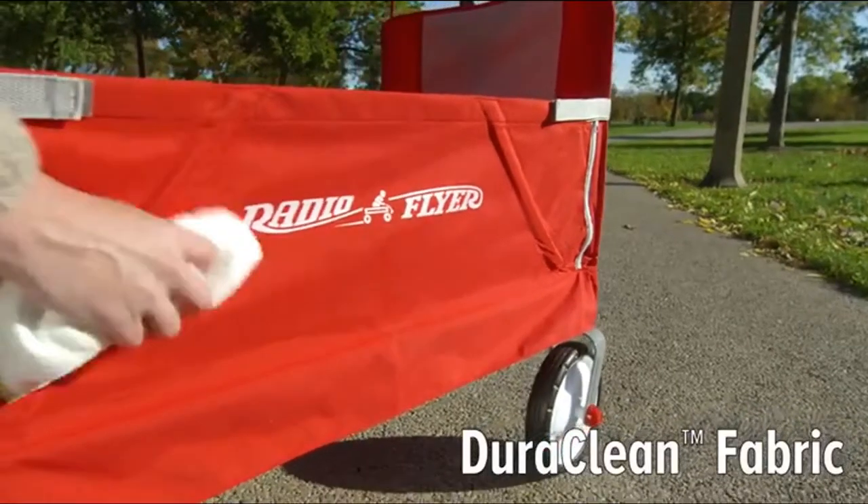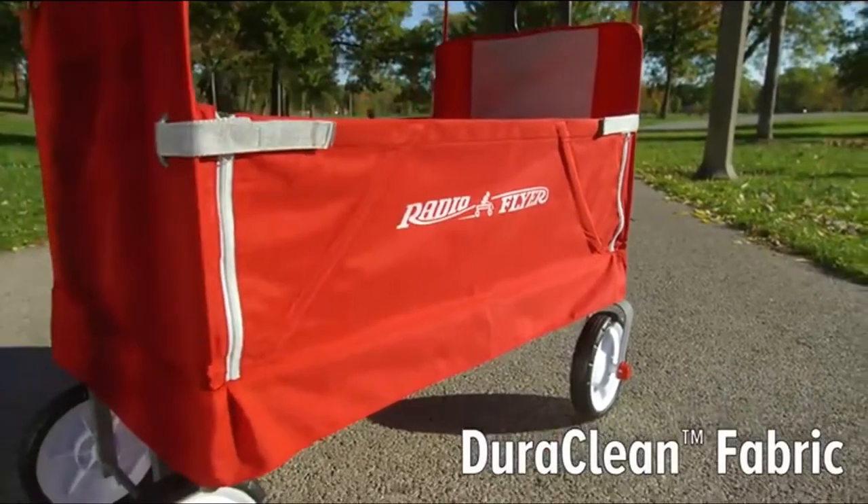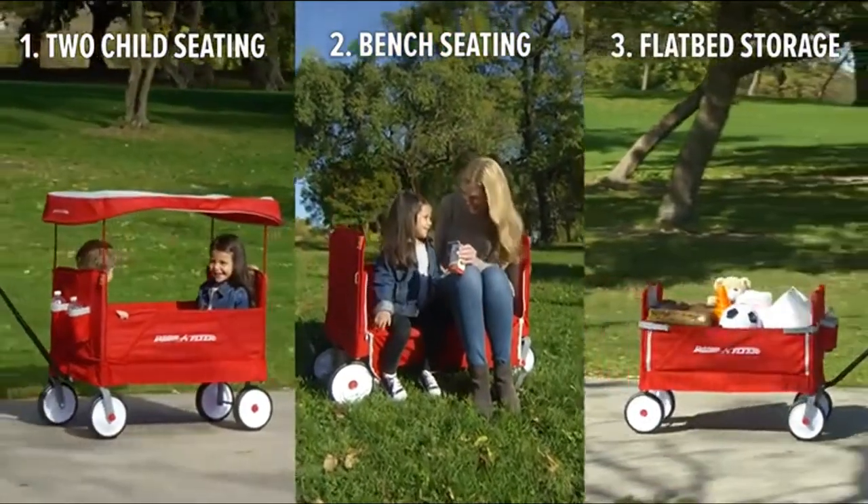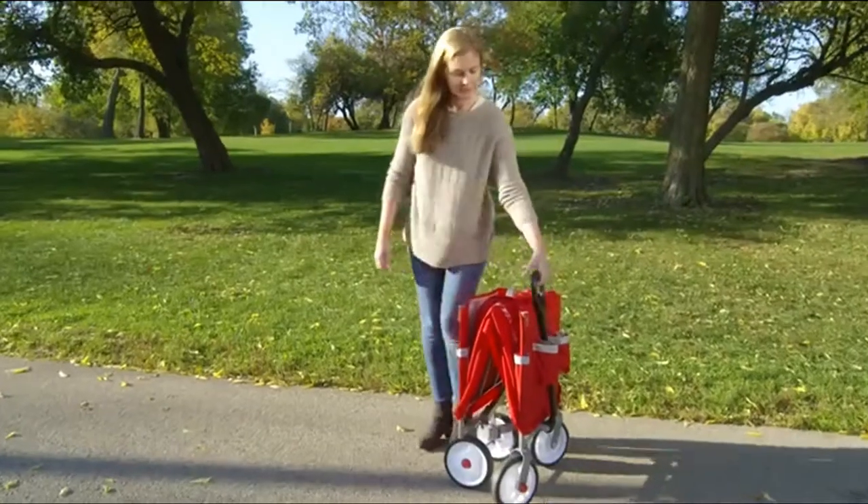The Easy Fold Wagon also has DuraClean fabric that is easy to wipe off. The Radio Flyer 3-in-1 Easy Fold Wagon with Canopy — the most versatile folding wagon for kids.